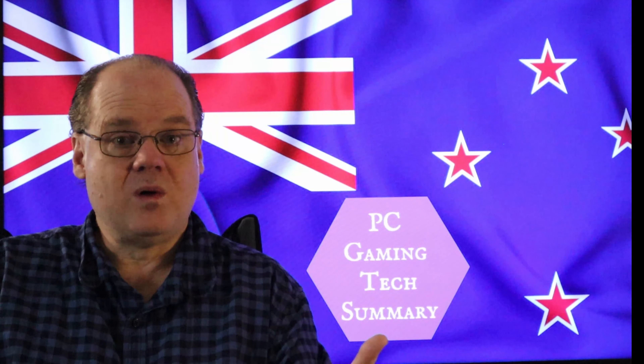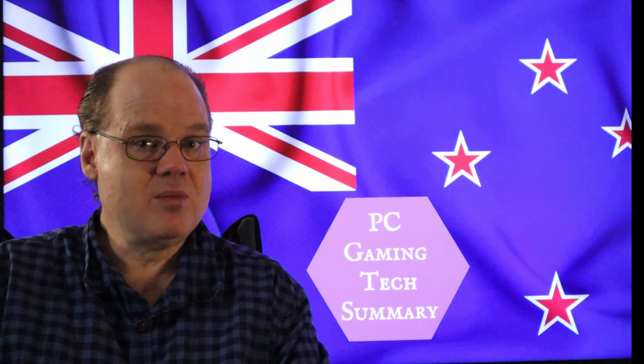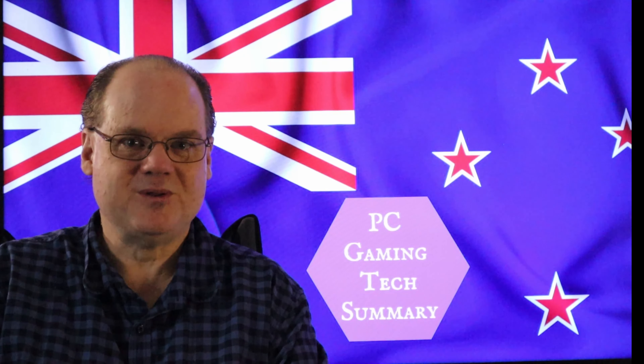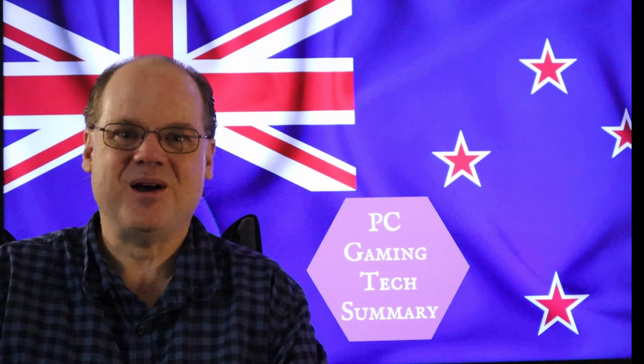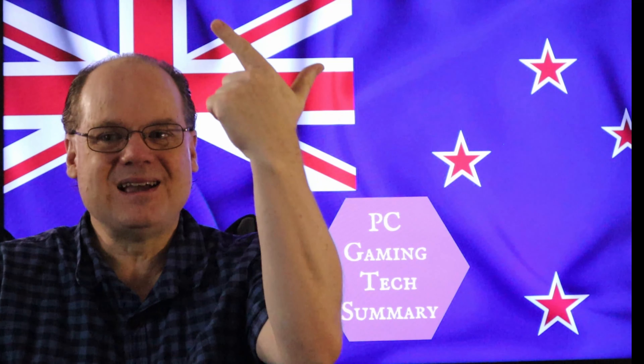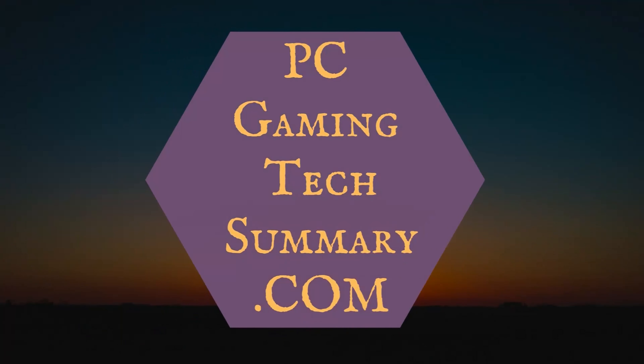If you'd like to see more videos on a wide range of technology subjects, including more motherboards, all you have to do is subscribe and you'll get notified when those videos are ready. Thanks for joining us here on PC Gaming Tech Summary — don't forget, you'll be seeing me in the next video. Bye-bye.